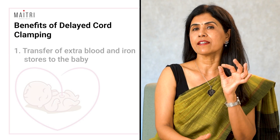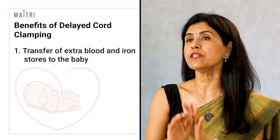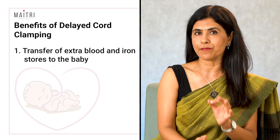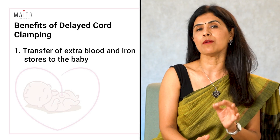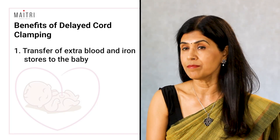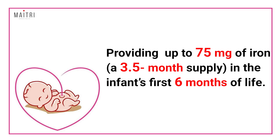Iron is a critical micronutrient in a baby's development, affecting immune function as well as neurological development — including cognitive, motor, and behavioral development. When mothers follow exclusive breastfeeding for the first six months of life, breast milk provides only a small amount of iron to the infant. Breast milk has very little iron to meet the high requirements during this period of growth and development, so the baby depends on iron stores from birth.